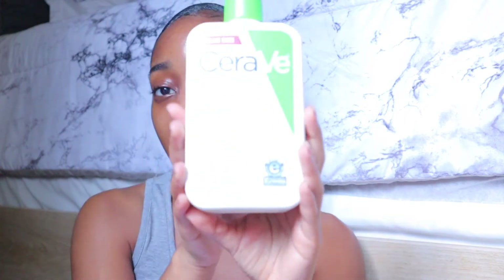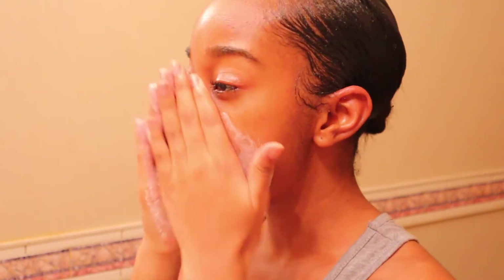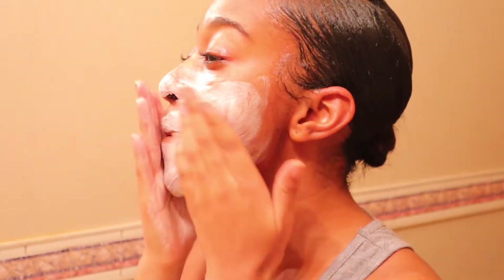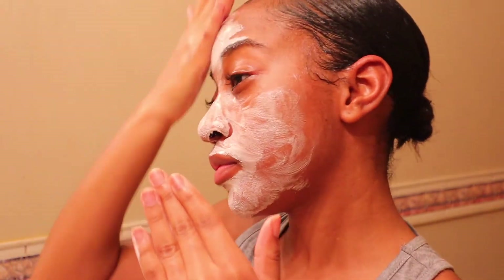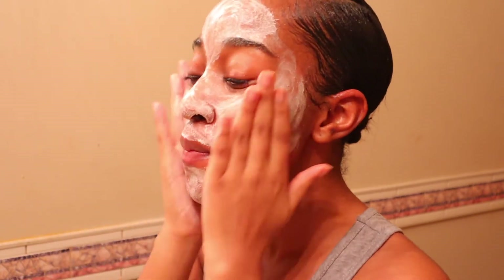If you don't want to risk using something with fragrance on your skin, I have a backup cleanser I was using right before I got my Fenty Skin — it's the CeraVe Hydrating Facial Cleanser. This is for normal to dry skin; they also have one for oily skin. I definitely recommend this one if you don't want fragrance. You'll get pretty much the same results. Fenty Skin foams a lot more, and I like to see foam on my face while cleansing — that's probably the only difference.